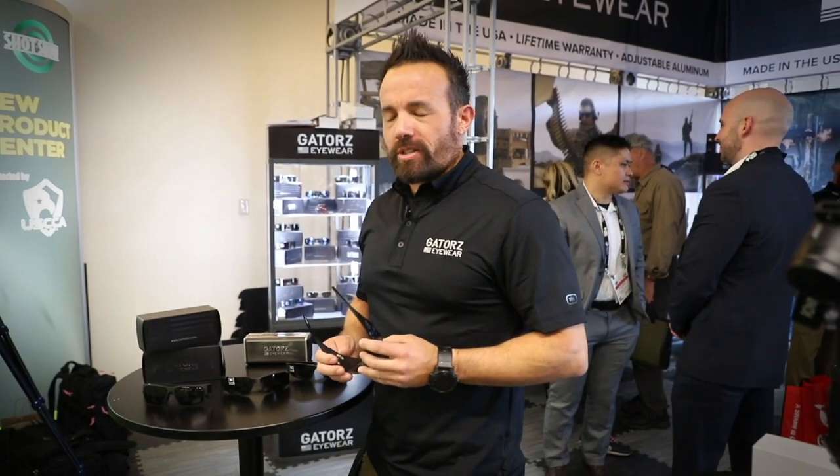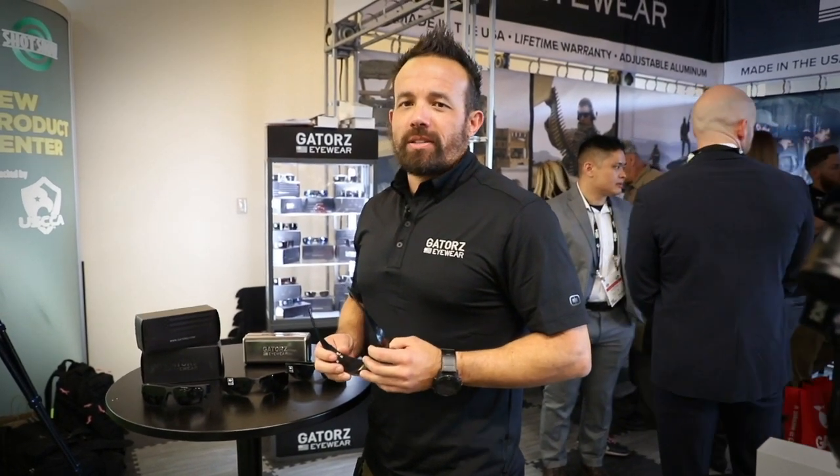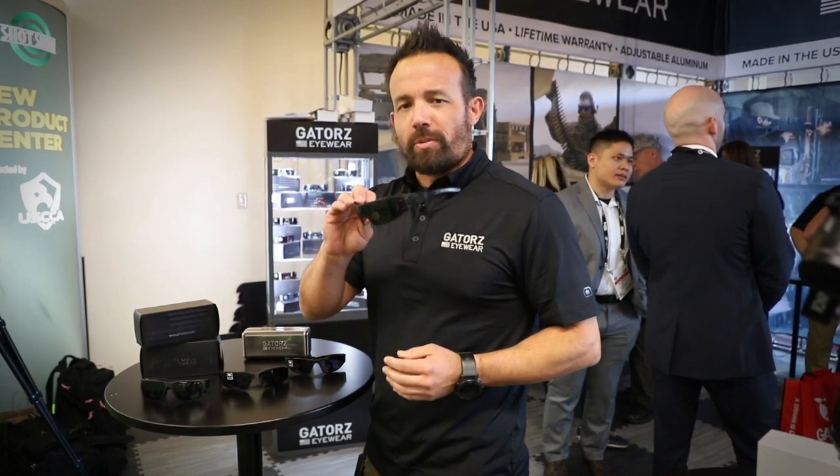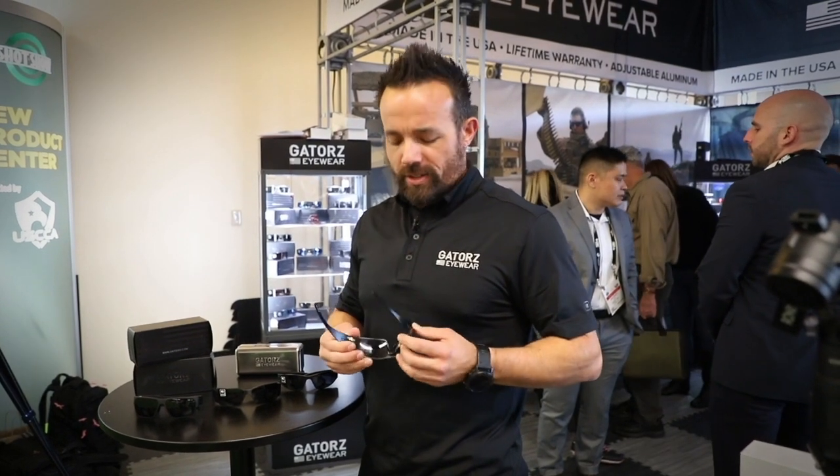I'm Andrew with Gators Eyewear. Gators is an American-made sunglass company that's been around for 30 years, and we manufacture sunglasses made 100% from 7075 billet aluminum, all here in the United States.